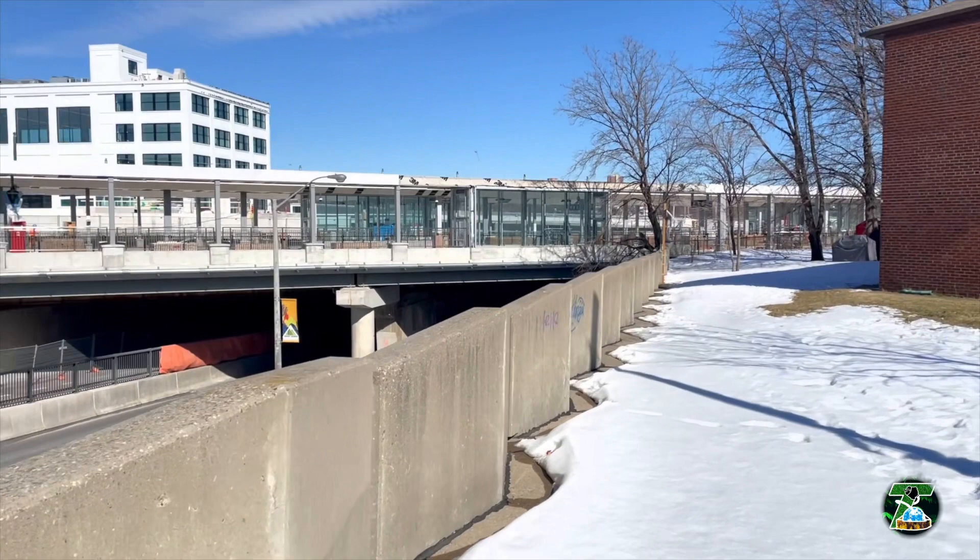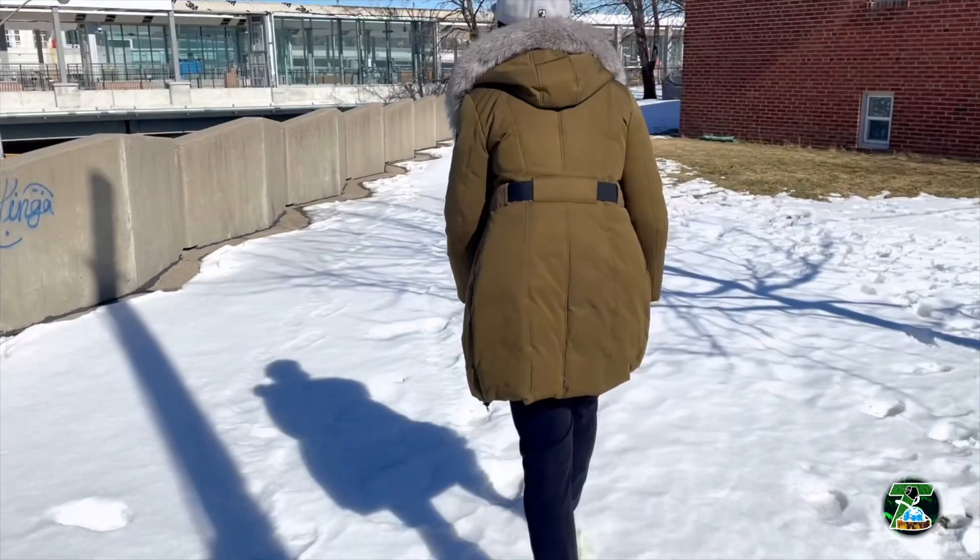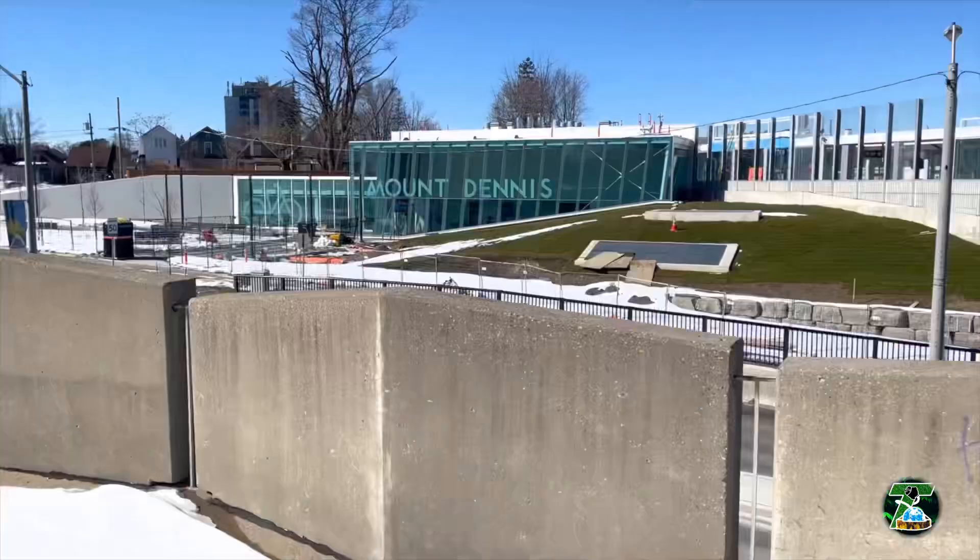You've got the Kodak buildings — that building used to be part of the Kodak facility about 100 years ago. They kept that building and revamped it; now it's going to be part of the whole Mount Dennis station. They've got a lot of things going on.